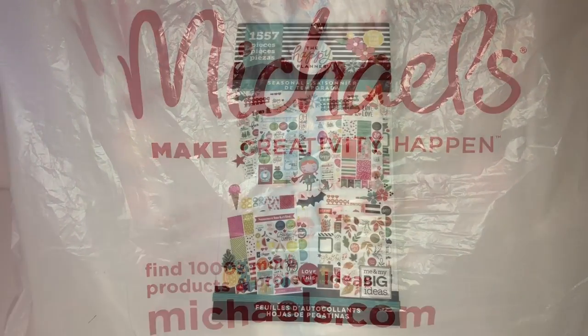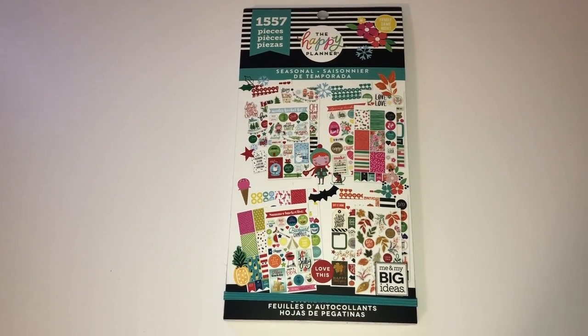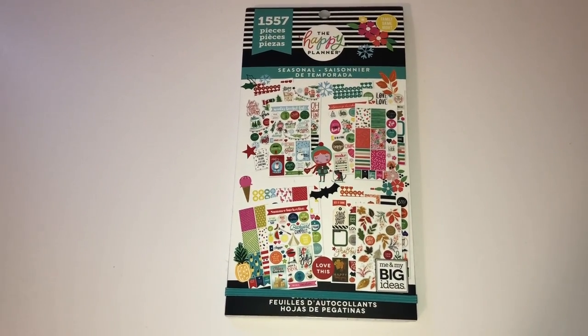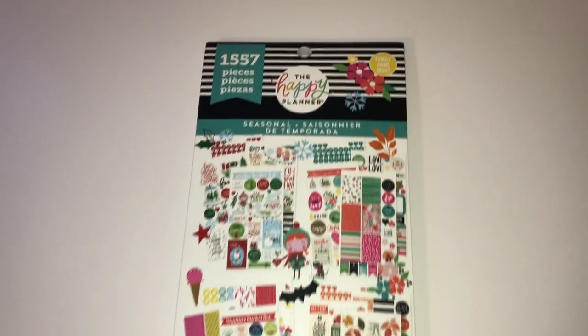Let's begin. If you hear noises in the background, it's just my family. We've started the 4th of July activities already, and so they're just having fun, but I definitely wanted to show you my haul, so don't mind them.